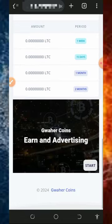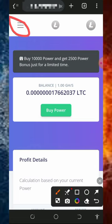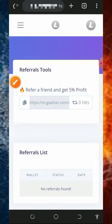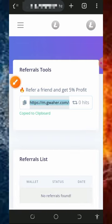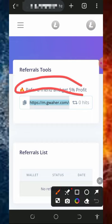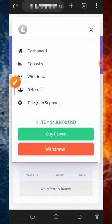You can also earn more by inviting friends. Tap on the menu icon at the top left, then tap on Referrals to find your personal referral link. Copy it and share it on social media like Facebook, Instagram, WhatsApp, and so on. You'll earn up to 5% of whatever your referrals purchase from this website.